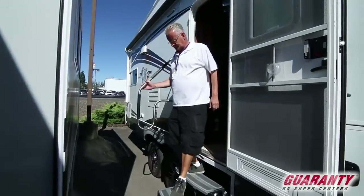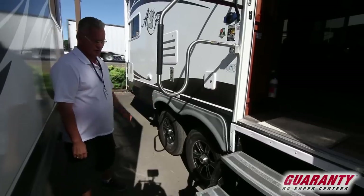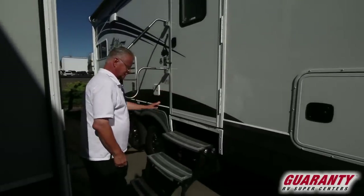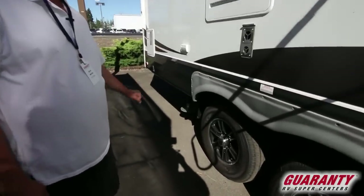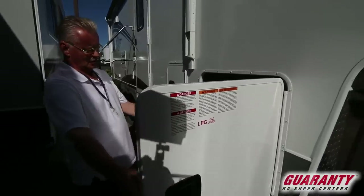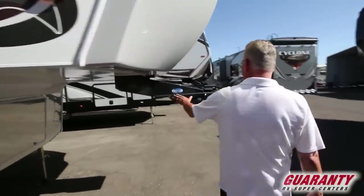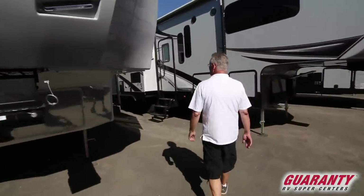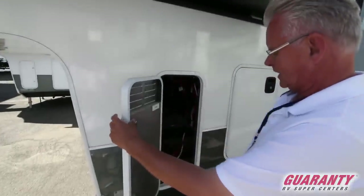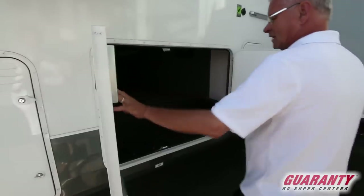That's the oversized grab handle coming out. It's got name brand Goodyear tires and shocks on all four wheels. Electric power awning. In this particular coach, notice it has the four point level-up system on it. Large propane capacity. Dual battery storage that pulls out for nice access. Your level-up system control is right here.